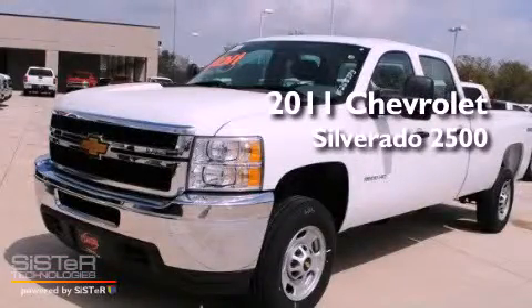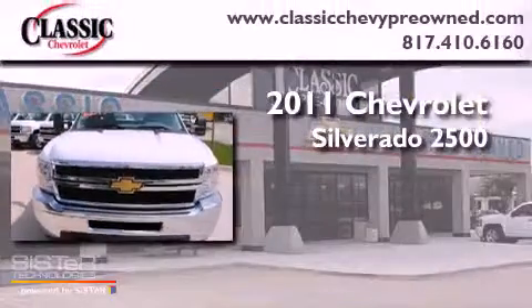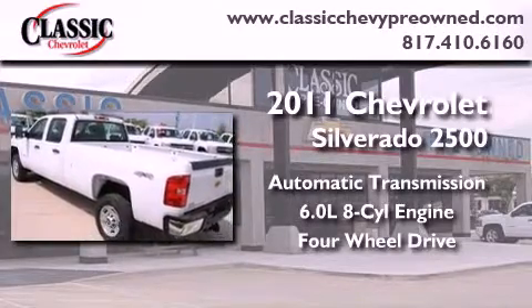This is a brand new 2011 Chevrolet Silverado 2500. This vehicle has seating for six adults, a 6.0-liter V8, and the added capability of four-wheel drive.